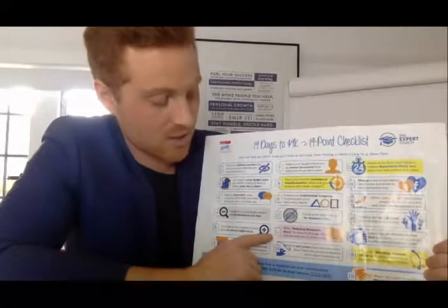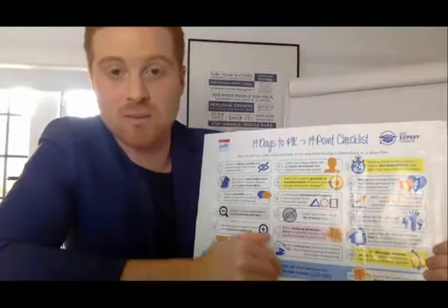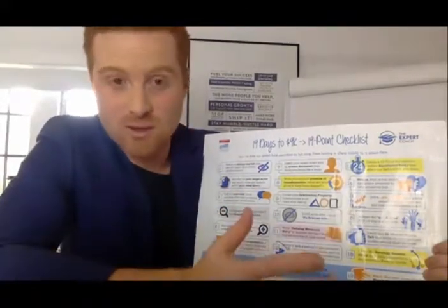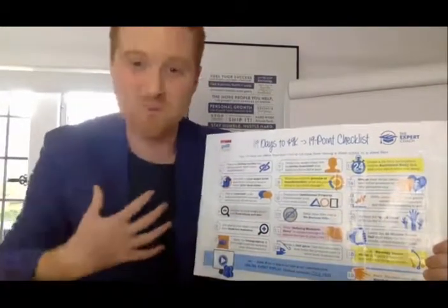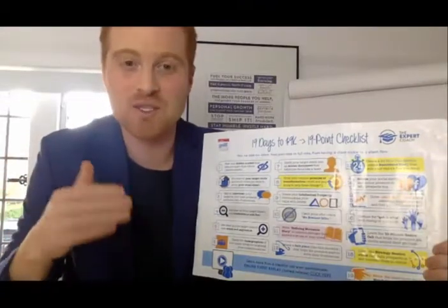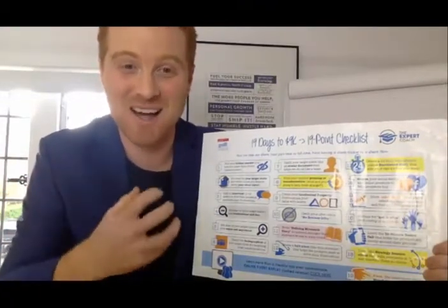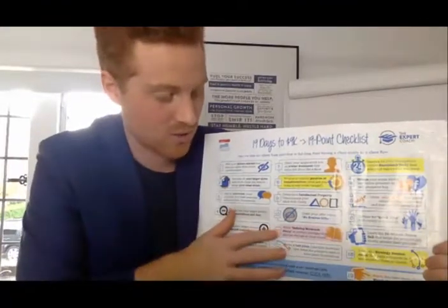Step eleven is your defining moment story. We want to know your story — for example, my story about being a coach, becoming sold out, traveling the world, building companies, getting in a movie with Tony Robbins and the Dalai Lama, writing books. You need to have that defining moment story so people understand who you are. For me, I'm a conscious business owner who wants to help people with a massive heart who want to change the planet.